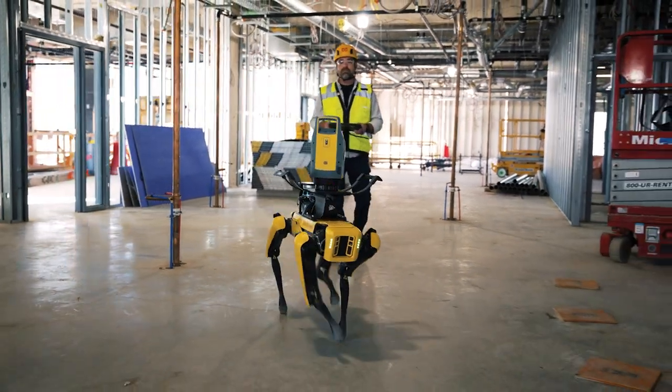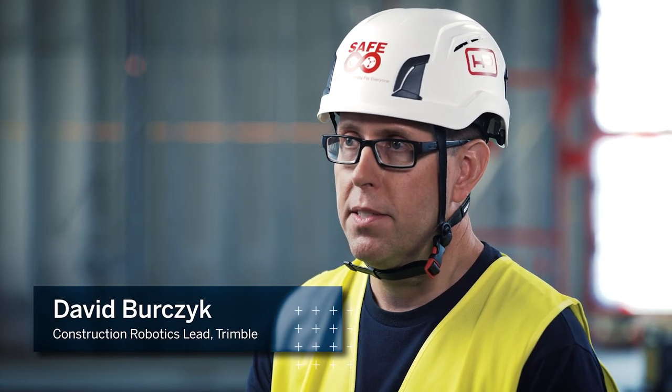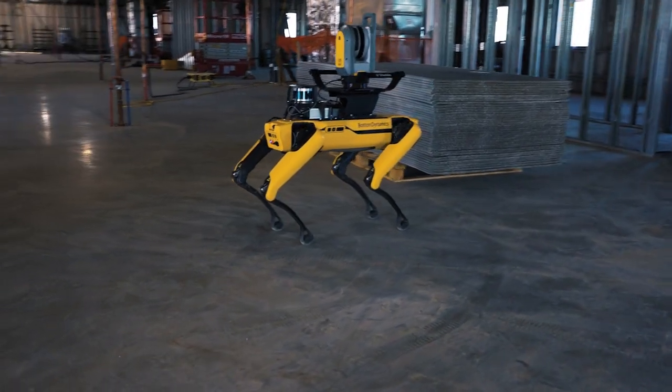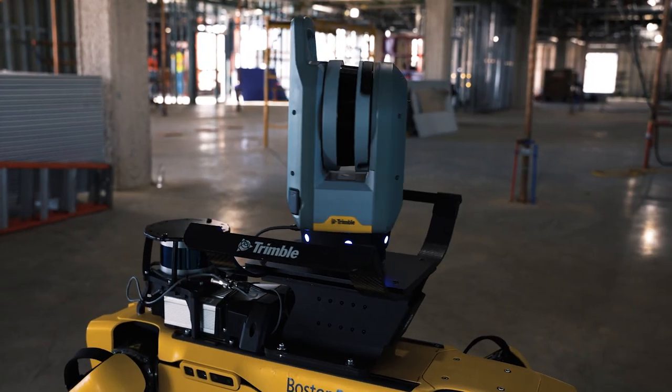Hensel Phelps is a national design, build, general contractor. We specialize in building development, construction, and facility services. At Hensel Phelps we've been partnering with Trimble and Boston Dynamics for a while now. We are starting to integrate the Trimble solutions with the Boston Dynamics SPOT platform, and Hensel Phelps is one of our early adopters of this technology.